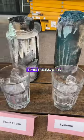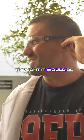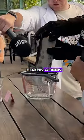Everyone was surprised by the results except for me. That's not what I thought it would be. Okay, even me. 14 cubes in the Frank Green.